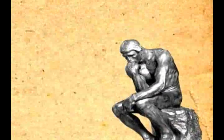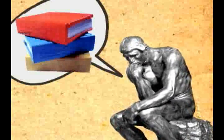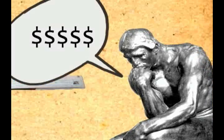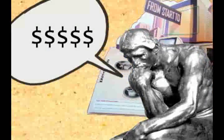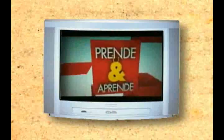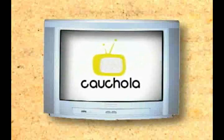Si cada vez compramos menos libros, entonces, ¿por qué los seguimos considerando importantes para nuestro conocimiento? ¿Por qué comprar libros si resultan tan costosos? ¿Quiénes los hacen? ¿Dónde? ¿Cómo? Demasiadas preguntas para ser resueltas en un programa dedicado a las noticias locales del diseño.